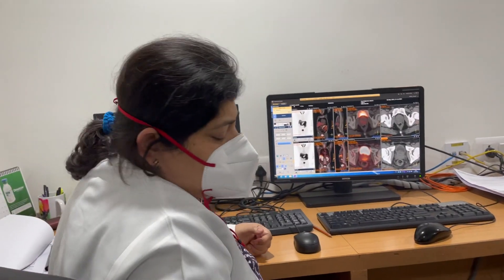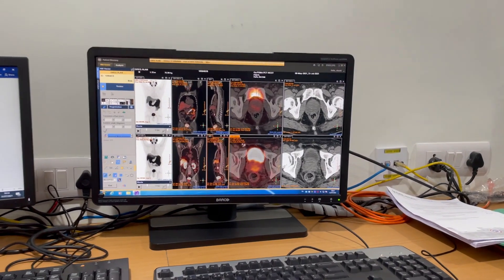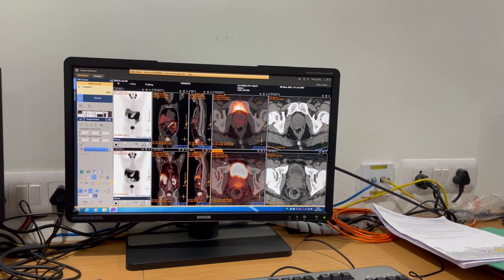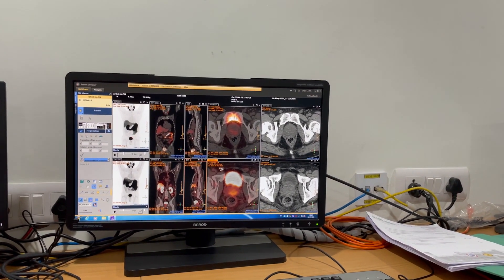So this is what your scan looks like — this is what your scan looked like in May, so this is what it looked like on the 8th of May.